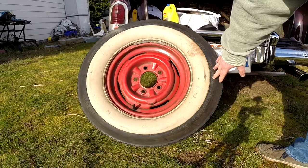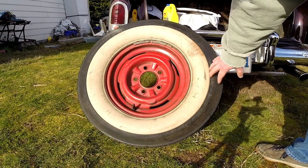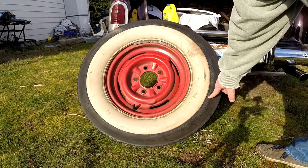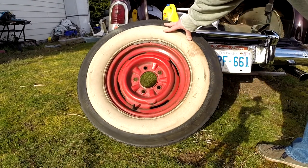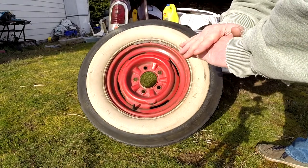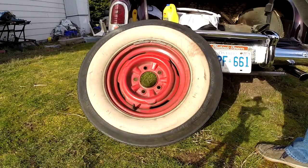It says tubeless all over the place because that was still something at the time. Four-ply polyester. This is a bias ply tire, meaning they just have overlapped plies of polyester wrapped in vulcanized rubber. So it's not steel belted and it's not a radial type situation.